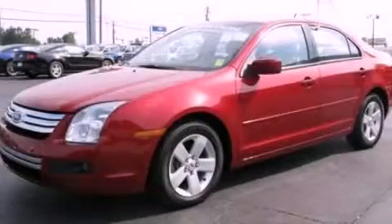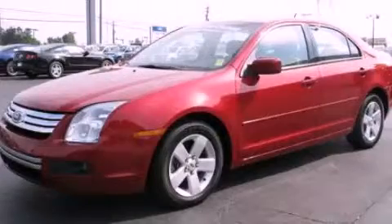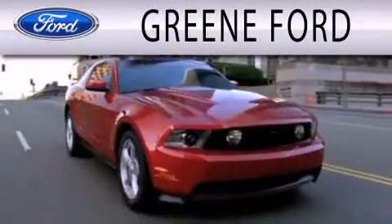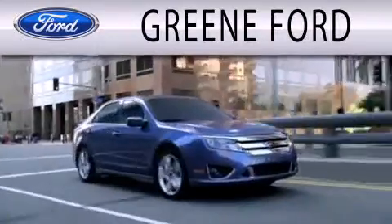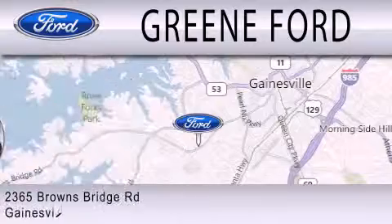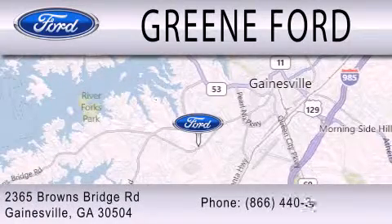Stop by today and test drive this automobile for yourself. Green Ford is dedicated to doing everything possible to ensure that the experience you have selecting your next vehicle is as pleasant as possible. We are located at 2365 Browns Bridge Road in Gainesville.